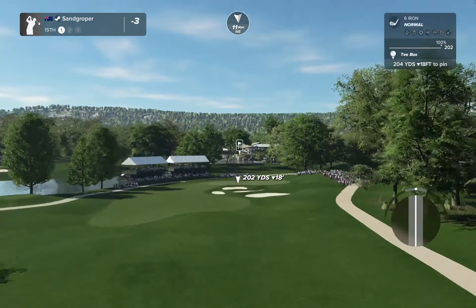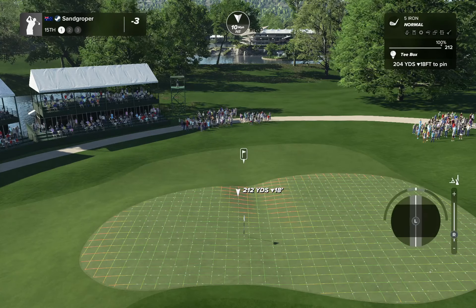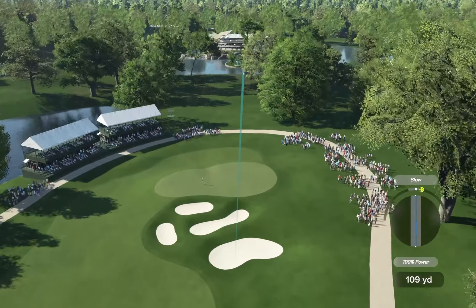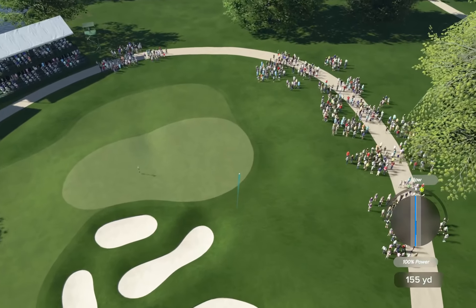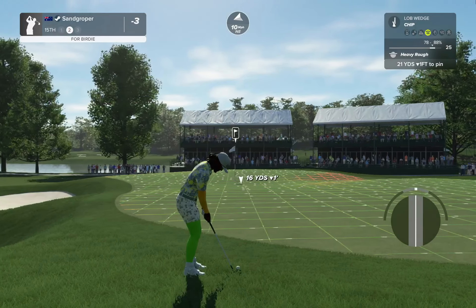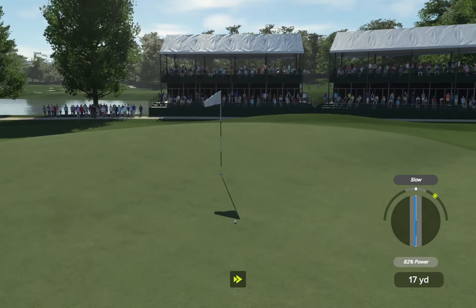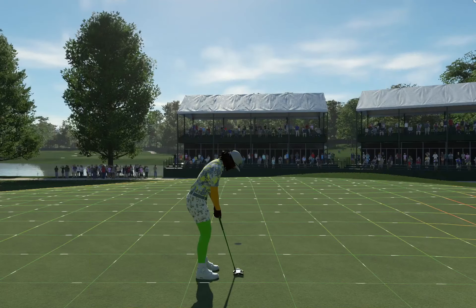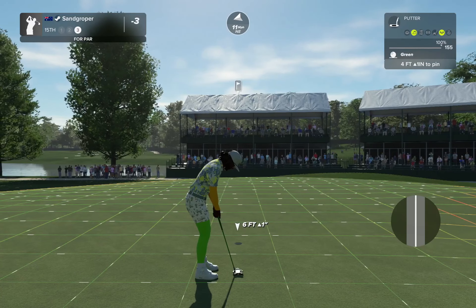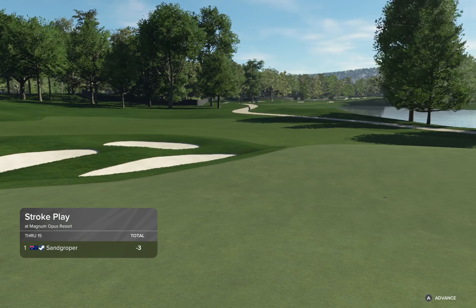We've gone back up to three under after that hole. Six iron down 18 into a breeze into our face — what if I float a five iron in there? We're the other side of the barranca. Going to have to chip through. We'll be on the green soon enough. Down and up the other side — nice little chip. Let's have a look at the barranca — it's like a little half barranca, a back half. Kick and take our par. That keeps us right there at three under.